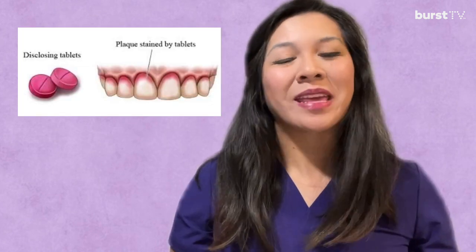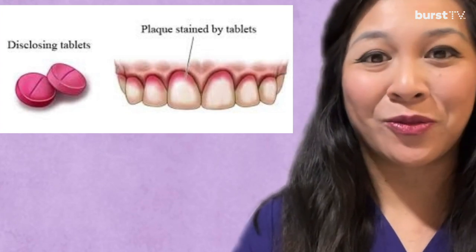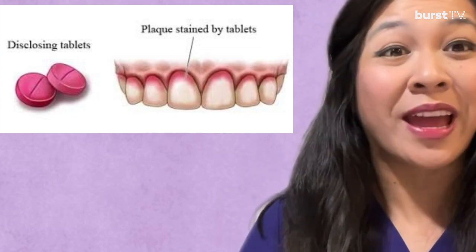You're probably wondering how exactly disclosing agents work in the mouth. Well, the dye substances in the disclosing agents actually interact with the biofilm bacteria in the mouth, which leaves a contrasting dye for us to visually see what areas we have missed when brushing.